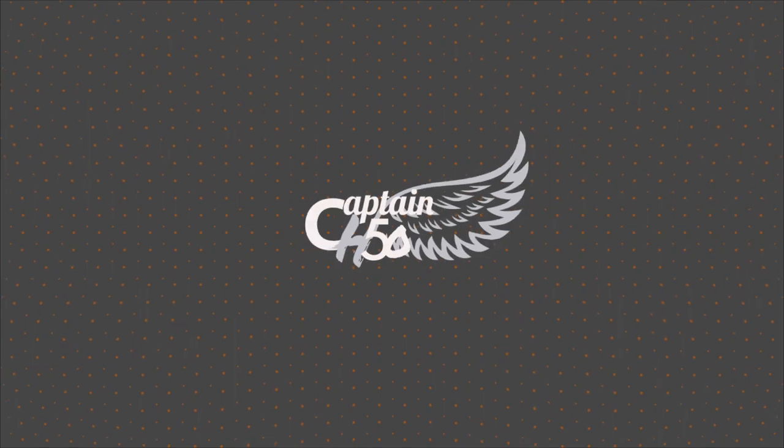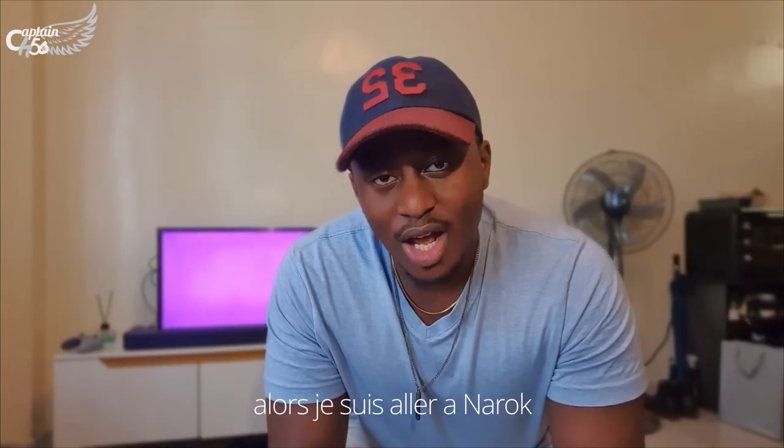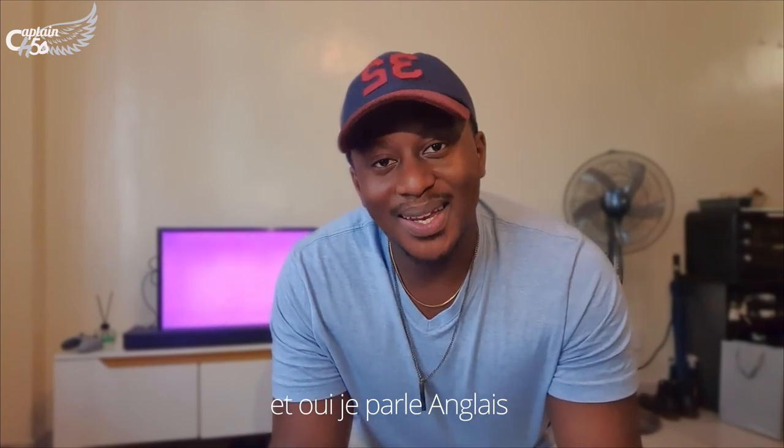Hey, my name is Kevin and welcome to the Diary of the Captain H15. So, I went to Narok and I can speak in English.